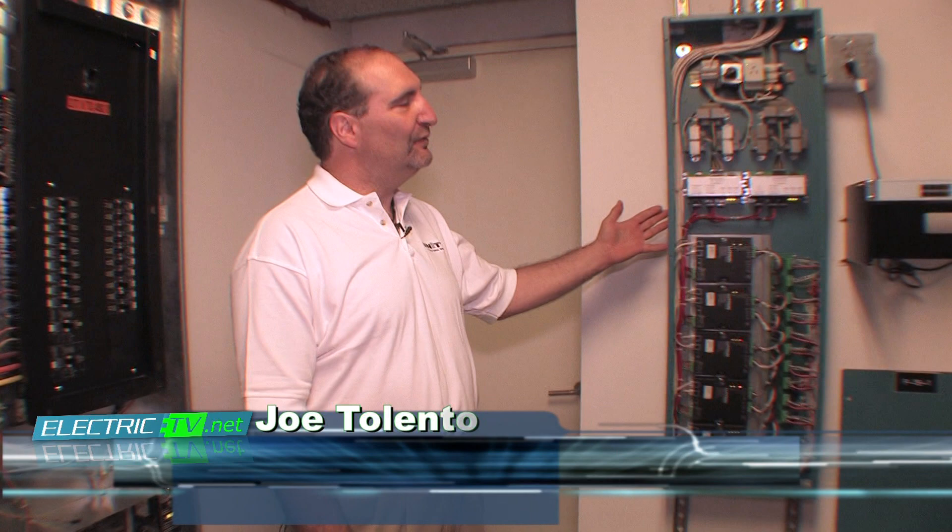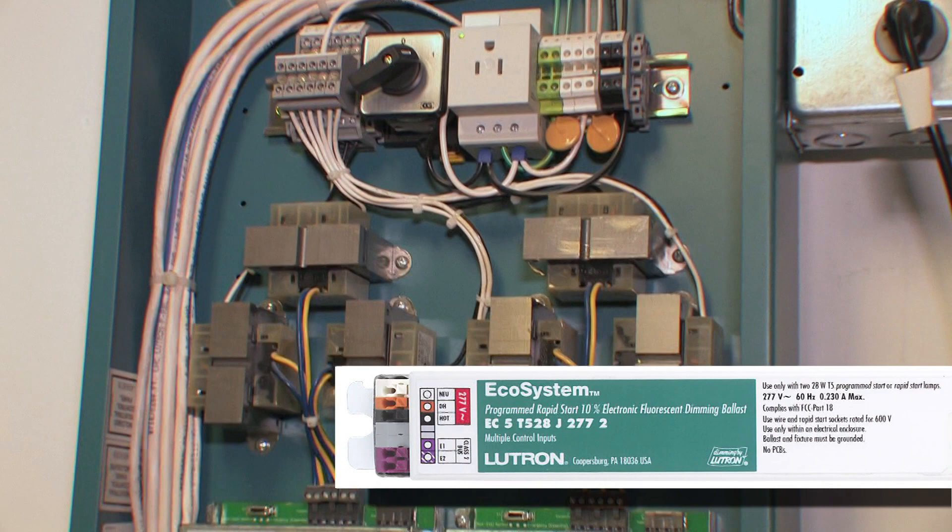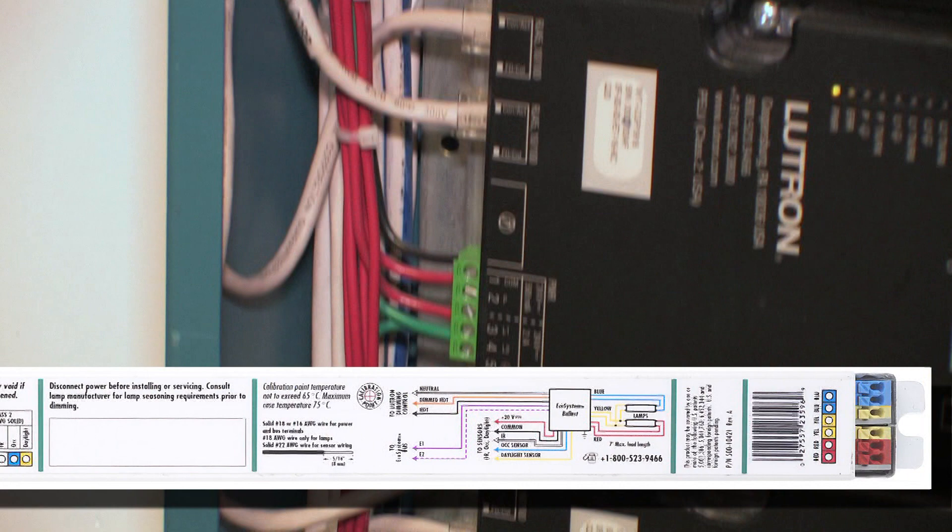This is the head-end equipment for the Lutron system. Lutron is the manufacturer of the ballasts inside the lighting fixtures. It's all digitally controlled — every ballast in the building is a smart ballast with an individual address, like an IP address. The craftsmanship here is 100%, and that's what makes me proud to be an IBEW member.